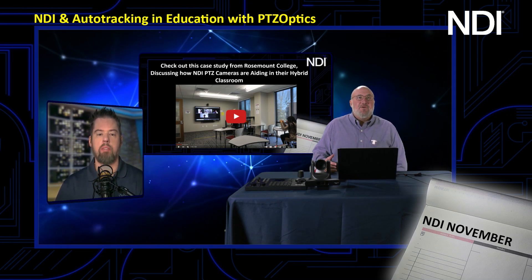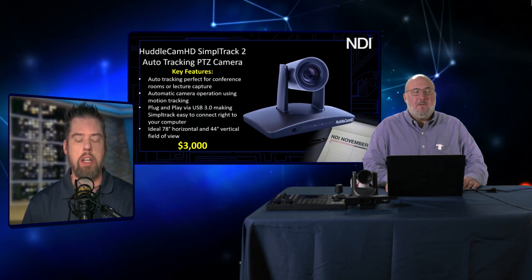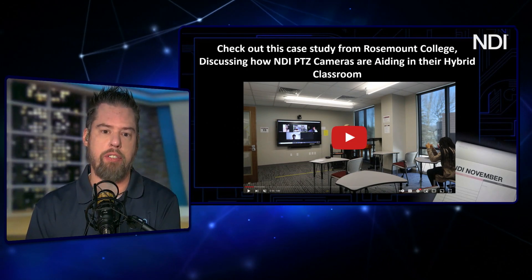This is a general classroom setup, but some schools and districts have rolled out 40 cameras or more — this is a big deal. With NDI, you can run video straight over the network, which makes setup much simpler. In the Rosemont example, they weren't just using NDI — they were also using SDI into other devices and USB. The versatility of the cameras, giving the ability to track and send to multiple areas or different pieces of software, really adds value.